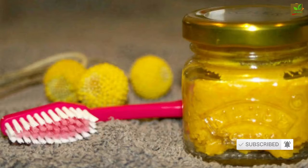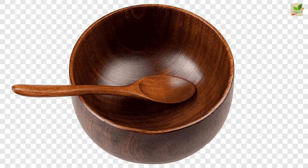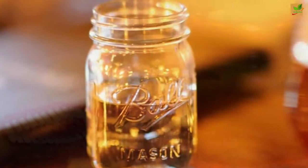Things you will need: turmeric powder, baking soda, coconut oil, a bowl, a mixing spoon, measuring spoons, and a jar or container for storing the mixture.